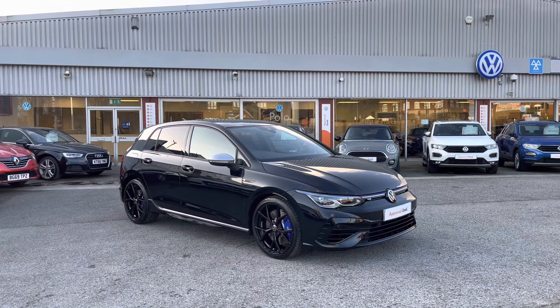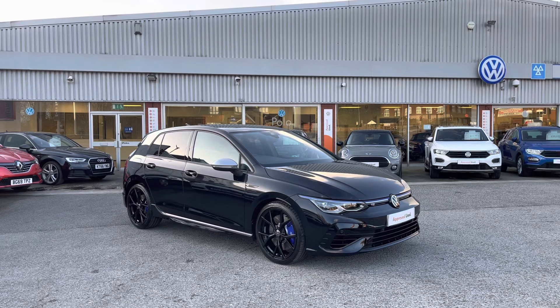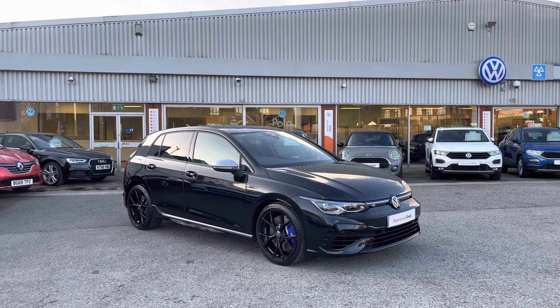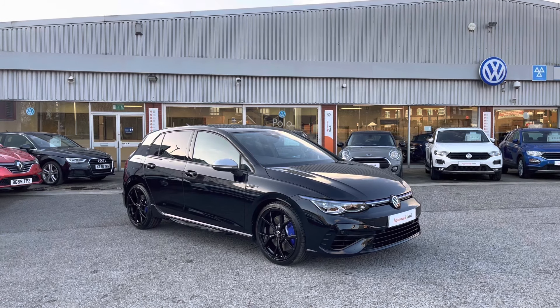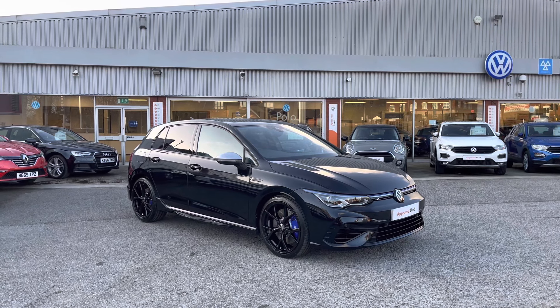Hello from Olden Volkswagen. Here we have some truly breathtaking stock today in the approved used Volkswagen Golf 8R 2.0 TSI 4Motion at 320PS in our stunning deep black pearl finish. This car truly proves that comfort and power can coincide to create a fantastic driving experience and is currently available at Olden Volkswagen. It includes a minimum of two years Volkswagen approved used warranty alongside flexible finance packages available.